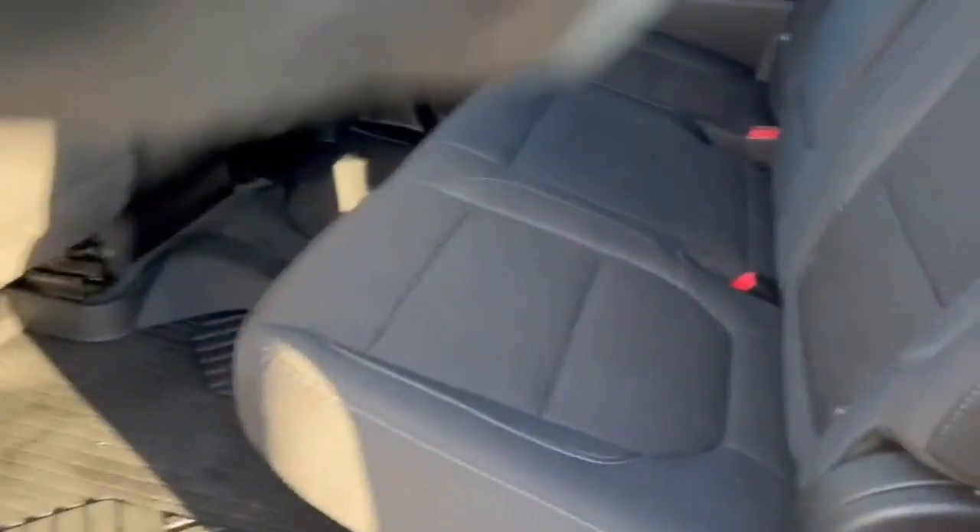Oh, forgot to hit unlock. There we go. Second row — we do have storage compartments in the seats there as well, and a power sliding rear window.